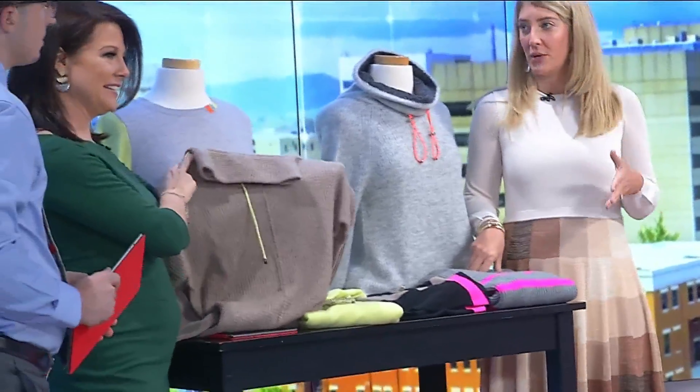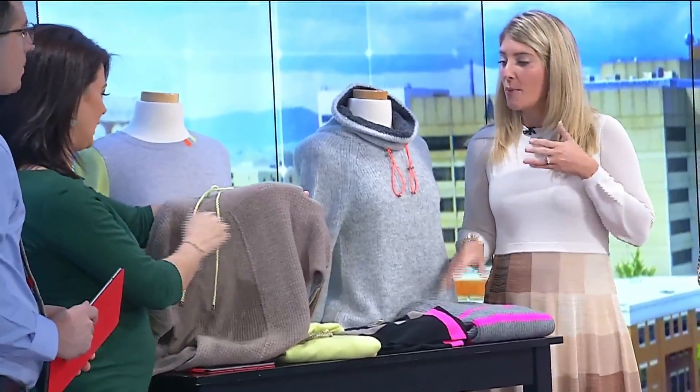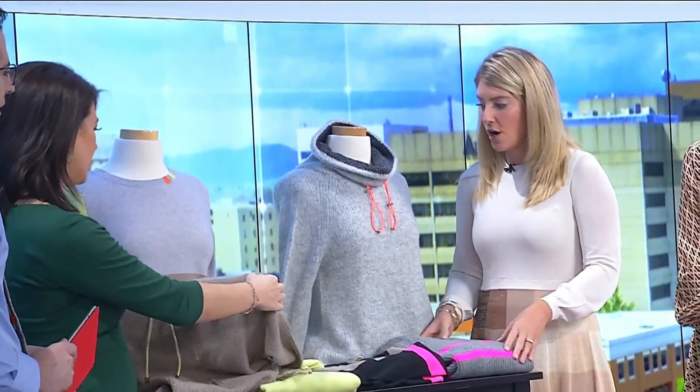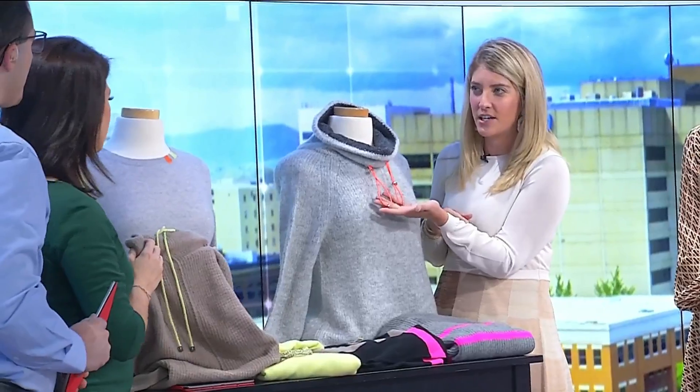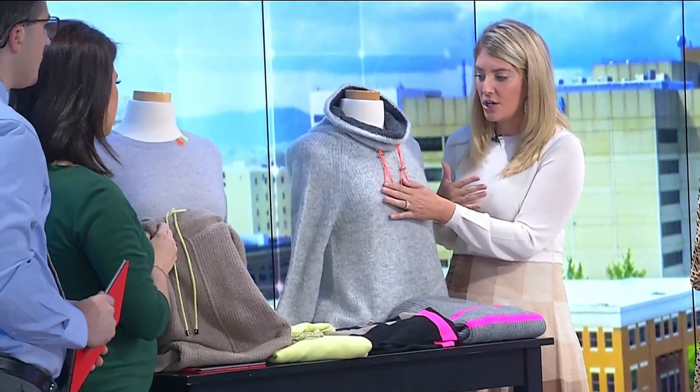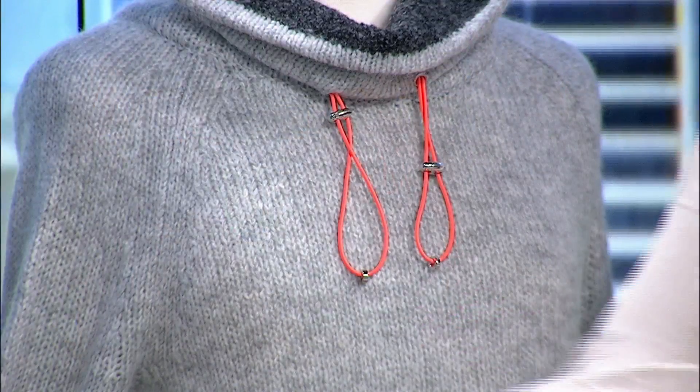We're going to make a quick whiplash here into our sweater category, which Whitney and I saw over and over again on the runways and at market. Pops of neon in your knitwear. We've got this fun little detail here if you're scared to do too much — just a little bit. Same with the little sleeve.